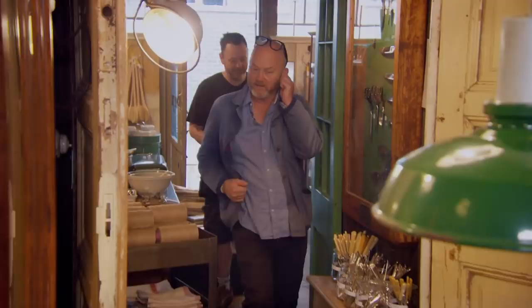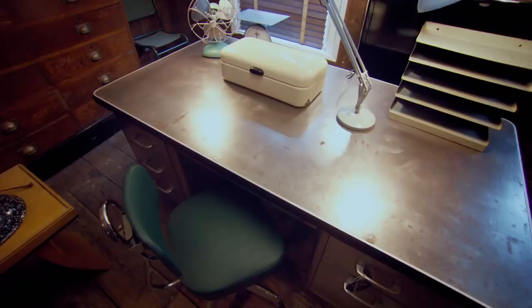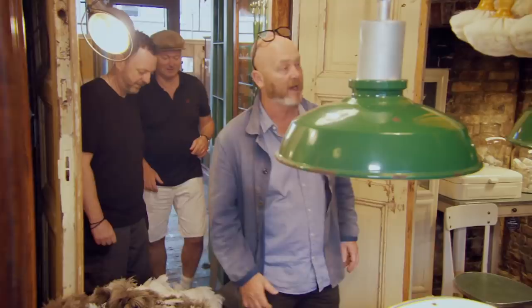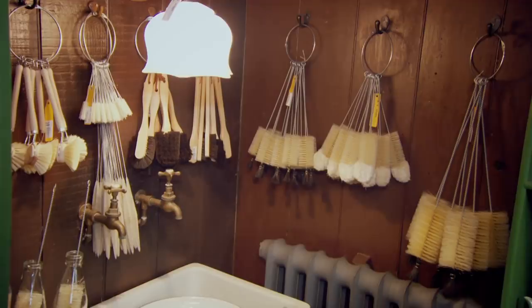Drew is immediately taken: 'I just want literally everything in here.' Alastair's shop is modern hardware and vintage and antique and uber cool furniture as well — it does literally tick every single box. Drew spots something unfamiliar and is immediately drawn to it, even without knowing what it is.